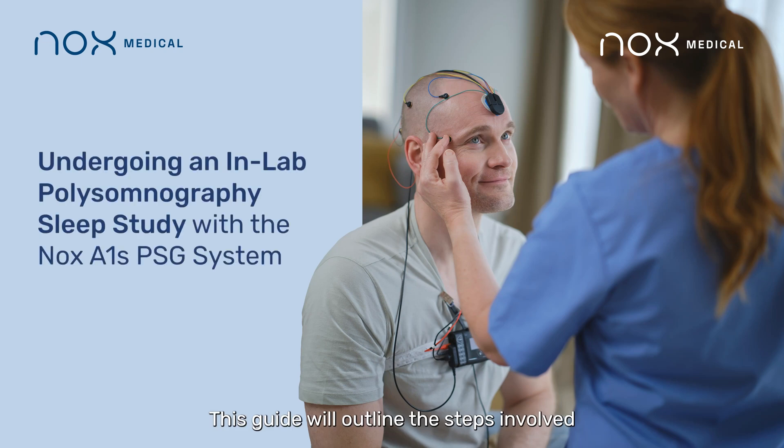This guide will outline the steps involved in your in-laboratory sleep study, detailing what to expect and how to prepare for a sleep study with the NOX A1S polysomnography sleep system.